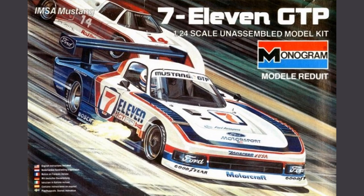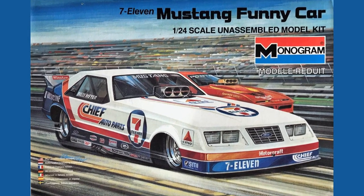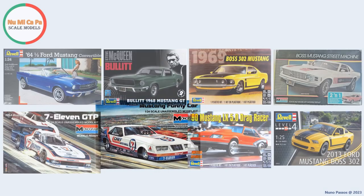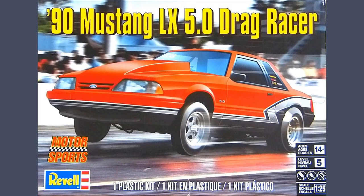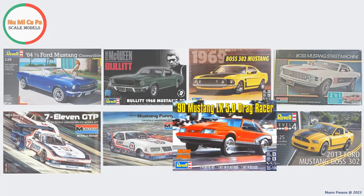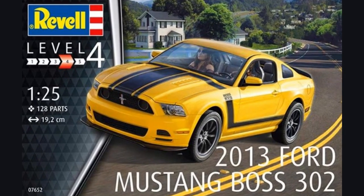This IMSA Mustang from 7-11 GPT, and I think the year is 1984. The kit is from Monogram, number 2709, in 1/24th scale. Also from 7-11, a Mustang Funny Car, I think from 1985, and the kit is also from Monogram, number 2710, in 1/24th scale. A 1990 Mustang LX 5.0 Drag Racer from Revell, number 854195, in 1/25th scale. And finally, a 2013 Ford Mustang Boss 302 from Revell, number 07652, in 1/25th scale.